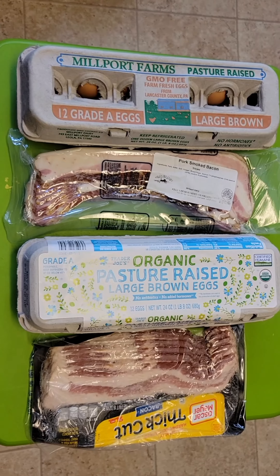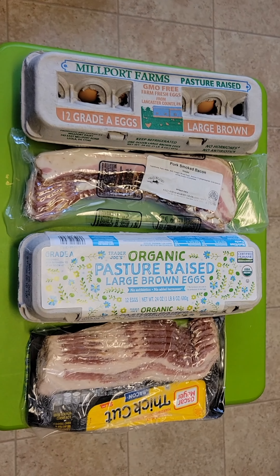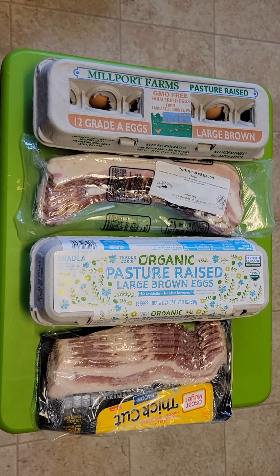No need to waste your money. Right here we have the farm fresh eggs with the farm fresh bacon. This is from a farmer's market from 14th Street Union Square. And this is Trader Joe's top of the line eggs — pasture-raised organic. So let's try them out.